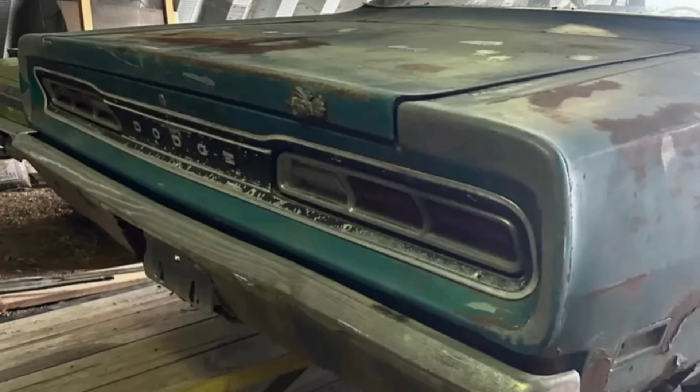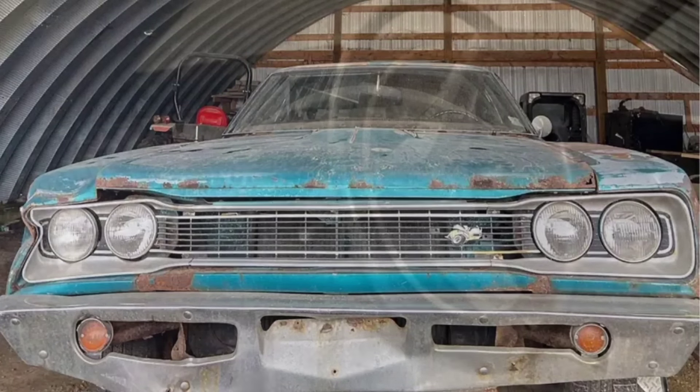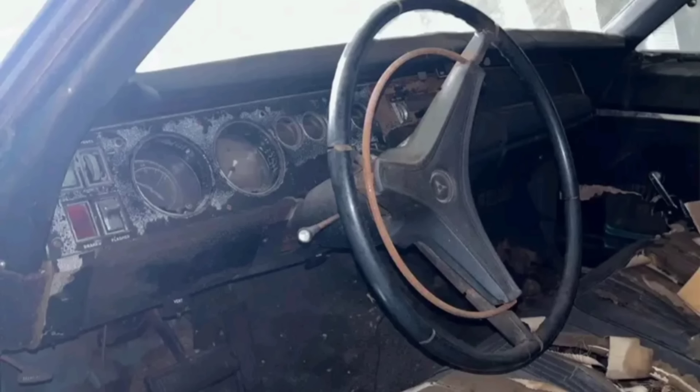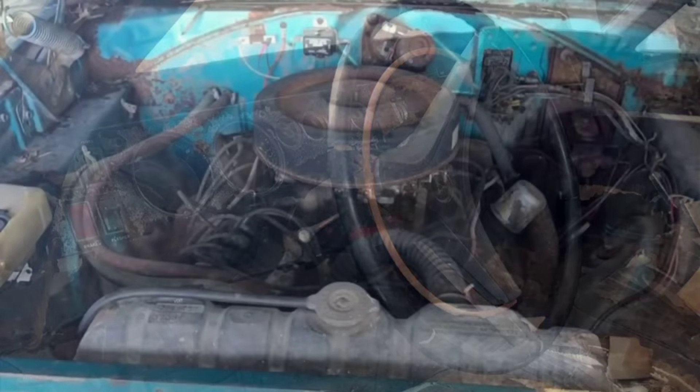It's going to need some quarter panels to do it right. Also, the front end of this car has got some heavy damage on the passenger side front. There might be some structural issues there as well — some possible frame damage up there. Would you pay $10,000 for that car? Leave it in the comments.